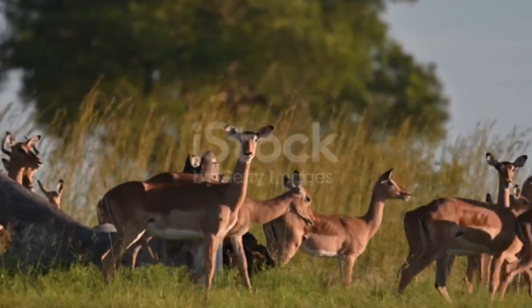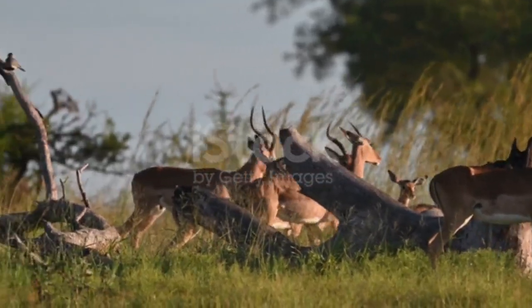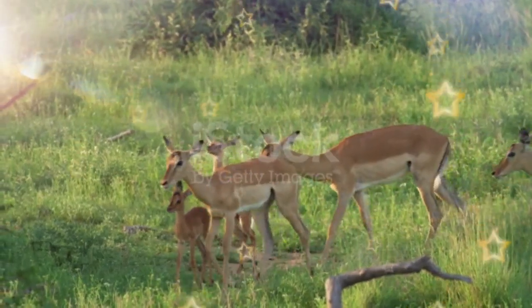Top Facts: At up to 39 inches tall, impala are about the size of a large dog. Male impala horns can grow to the same length as their body height.